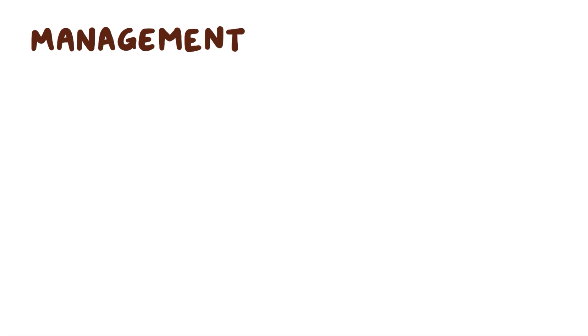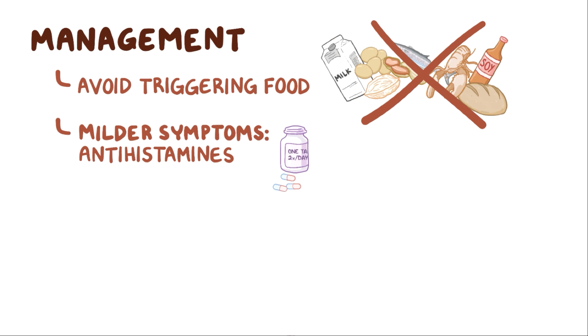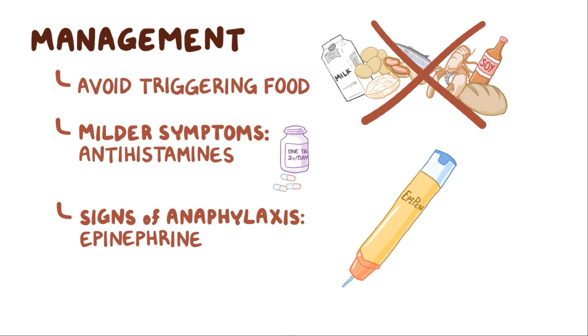The management of food allergies consists mainly of avoiding the triggering food. For milder allergic reactions, antihistamines can help reduce the allergic symptoms. If there are signs of anaphylaxis, epinephrine in the form of an EpiPen delivered straight into a muscle can be used to give an immediate dose.